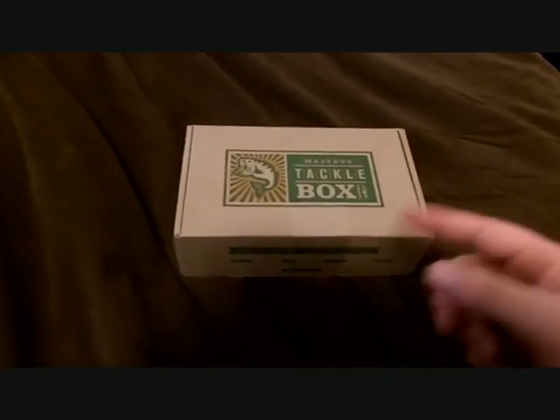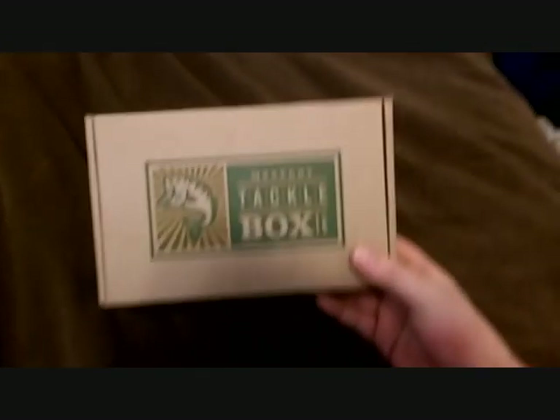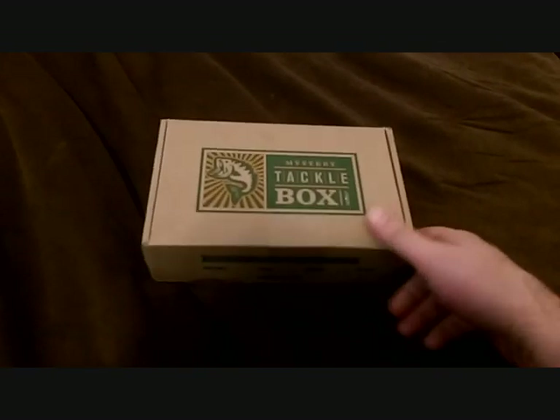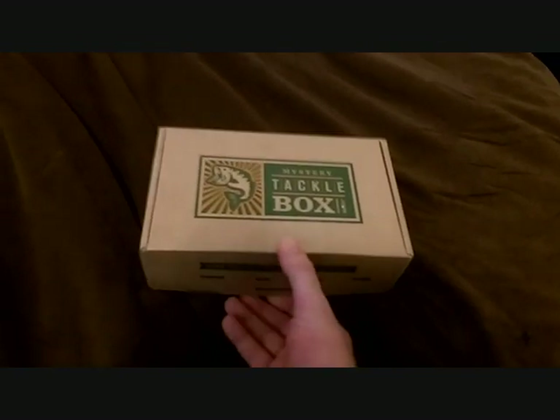What's going on YouTube, Jay back with my bass fishing TV. What we're gonna do today — I just got my very first mystery tackle box for March of 2015, and I thought I'd do a quick video to show you guys what's inside.